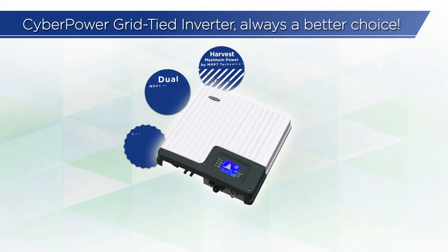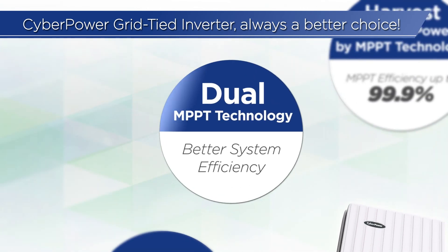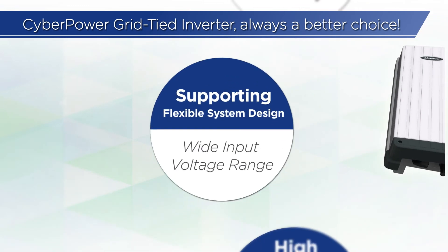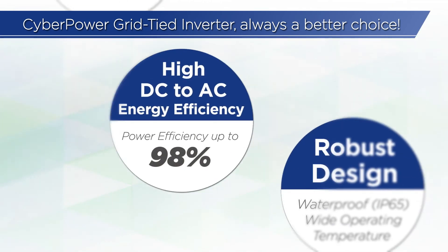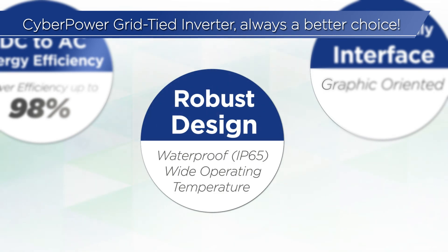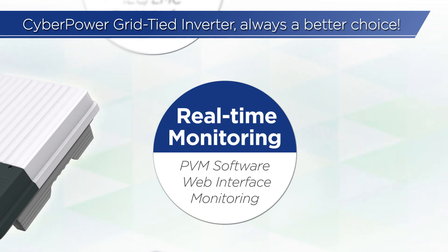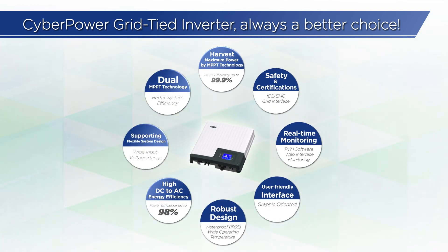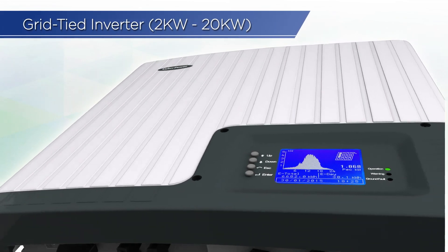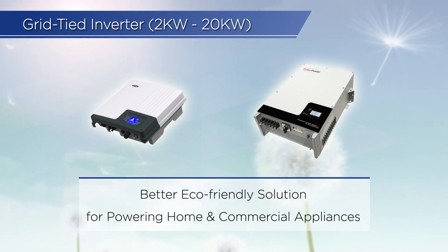Here is a recap of why CyberPower grid-tied inverter is a better choice: Harvest Maximum Power by MPPT Technology, Dual MPPT Technology supporting flexible system design, high DC to AC energy efficiency, robust design, user-friendly interface, real-time monitoring, and safety and certifications. Go to CyberPower's official website to find out more product specifications and marketing resources. Derived from continuous innovation and engineering excellence, CyberPower grid-tied inverter provides eco-friendly solutions for powering home and commercial appliances.